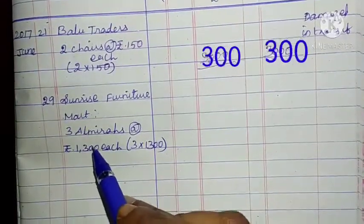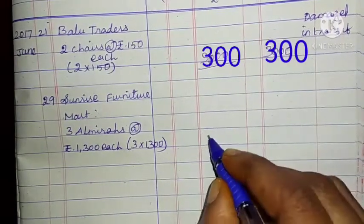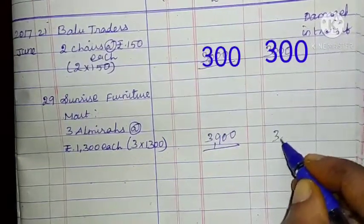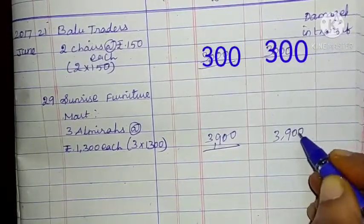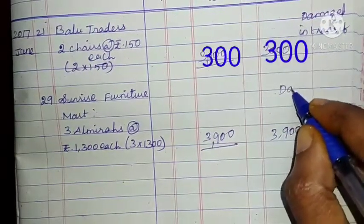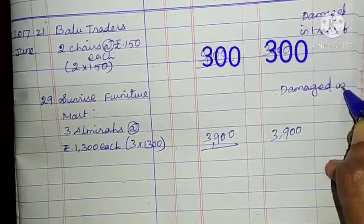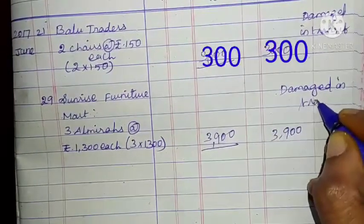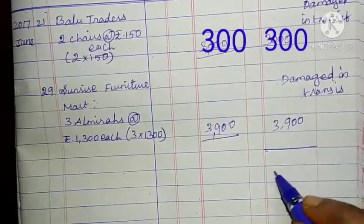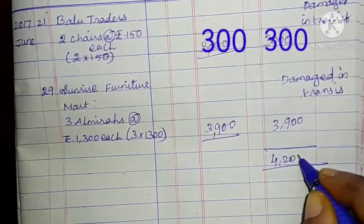Next: Sunrise Furniture Mart. 3 Almiras at the rate of Rs. 1,300 each: 3 into 1,300 = 3,900. Total: 3,900. Reason: damaged in transit. Purchases return book total: 4,200.